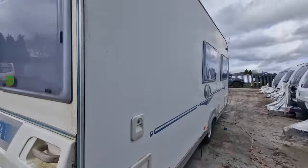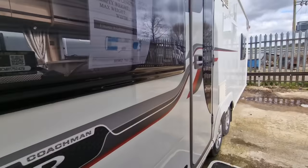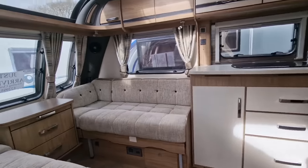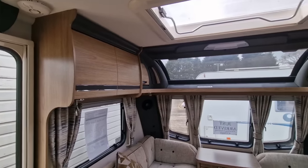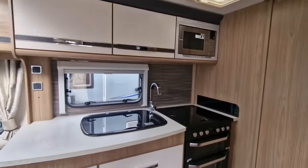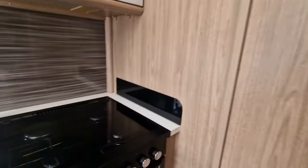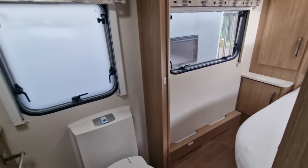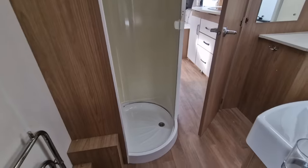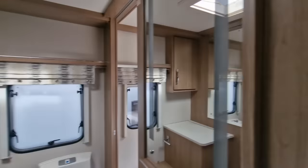We've got a few vans going out at the minute, all getting cleaned up ready to go. The Coachman Laser — again another lovely van, whether you're thinking about putting it onto a site or towing it around. Very good build quality, really nice with that front roof light, nice big kitchen, slimline fridge freezer, Alde central heating, electric ring, and a washroom in the middle. You can walk around both sides of the bed — really nice layout, absolute cracker.